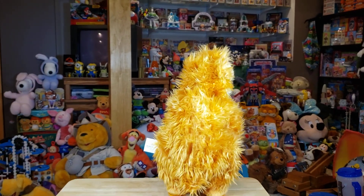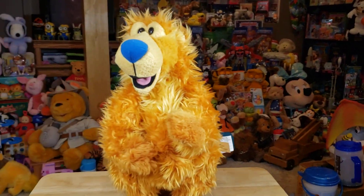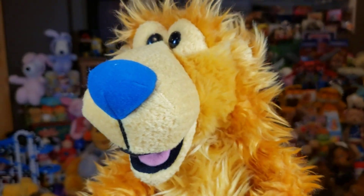Cha-cha-cha. Cha-cha-cha. Cha-cha-cha. Alright. Really good condition guys.